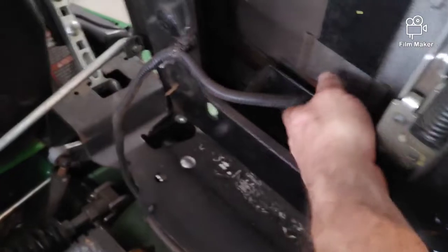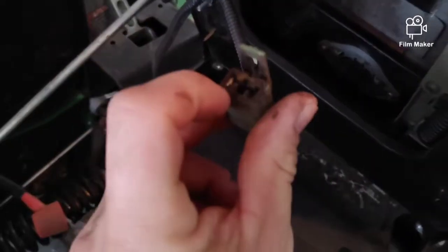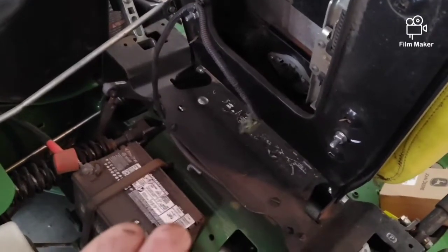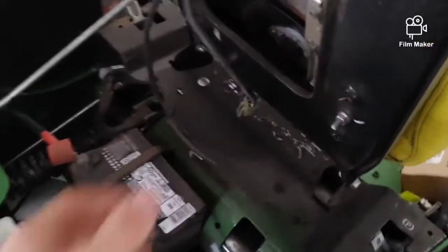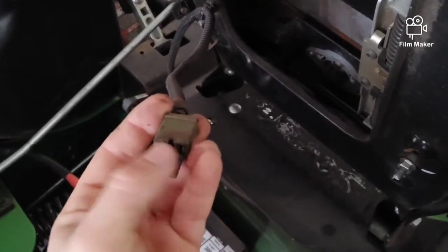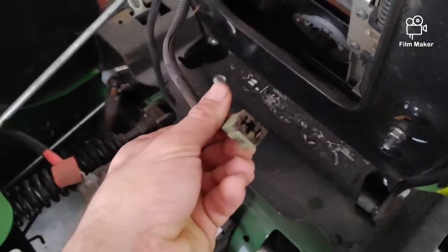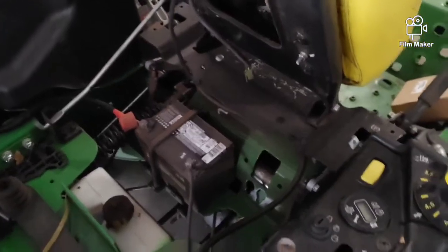The other thing it could be is the seat safety switch. One way to test that is you can pull this off and put a little jumper wire from one terminal to the other — that makes it sense that someone's sitting in the seat at all times. I'm not saying run your unit like that; this is just for diagnostic reasons. You use a wire with flat blade terminals to basically jump the safety switch. I might do that first since it's easier, then put my coil testers on and crank it up and let it die.